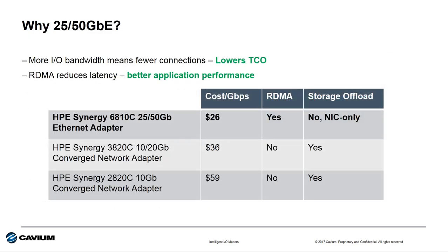Why should customers consider transitioning to this higher-performing 25 and 50 gigabit Ethernet bandwidth? Well, 25 and 50 gig reduces total cost of ownership with fewer connections per server and improves application performance with the RDMA capability. It provides good economic value in terms of cost per gigabit per second — more than 50% lower than a 10 gigabit Ethernet offer.